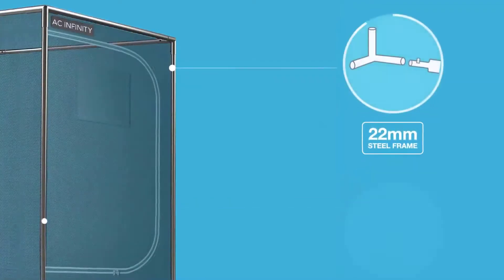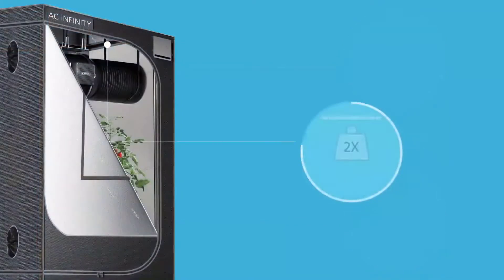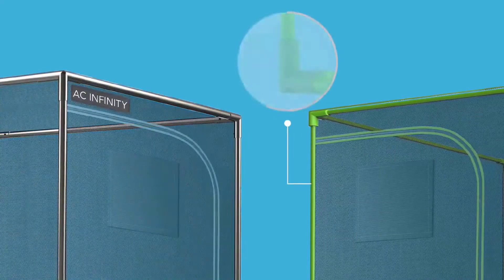Constructed of the thickest 22 millimeter steel frame and corners, the CloudLab tent can support twice the weight of standard tents. A special metallic finish shields the steel poles against humidity, offering greater protection against corrosion compared to powder coat paint.